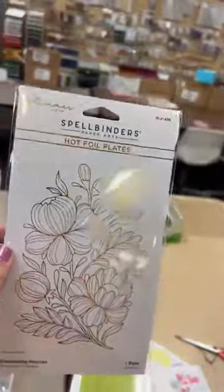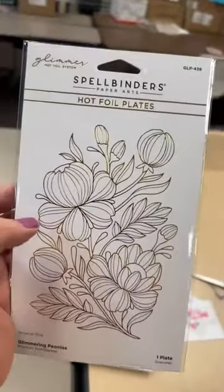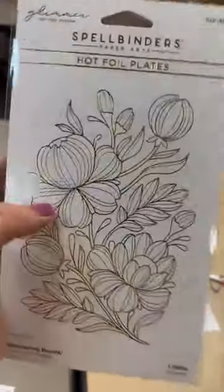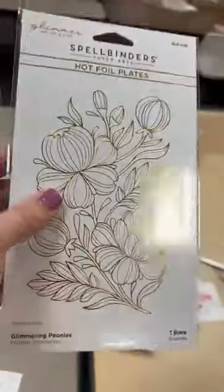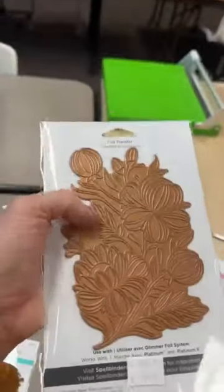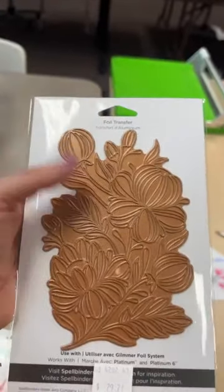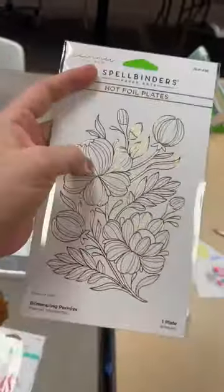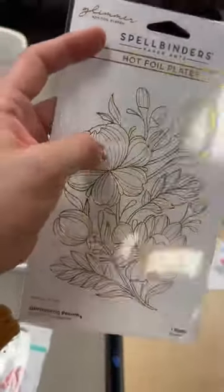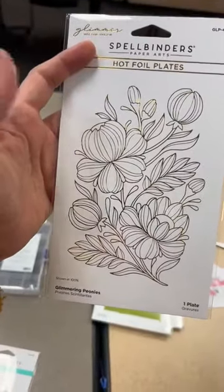Next up, this is a glimmer plate — and this one you cannot put in the Better Press. This is only a glimmering plate, so you use it in your Glimmer machine, which gets really nice and hot. It heats the metal plate up and then you use heat foil to transfer and press it into your paper. This one here is called Glimmering Peonies — so pretty.